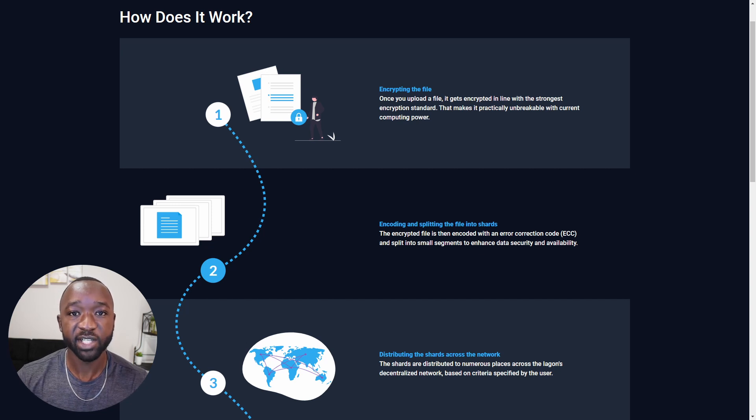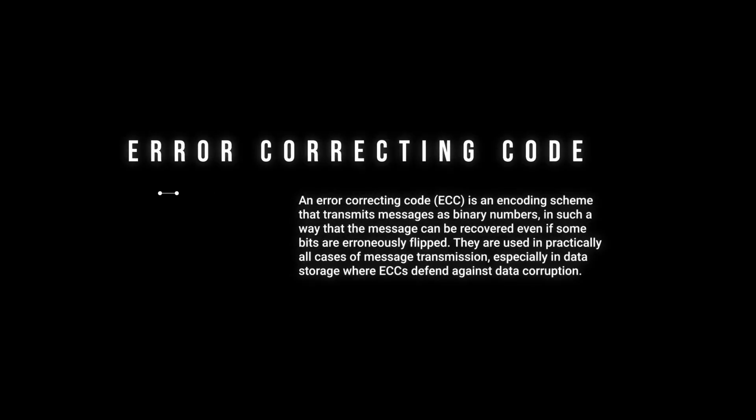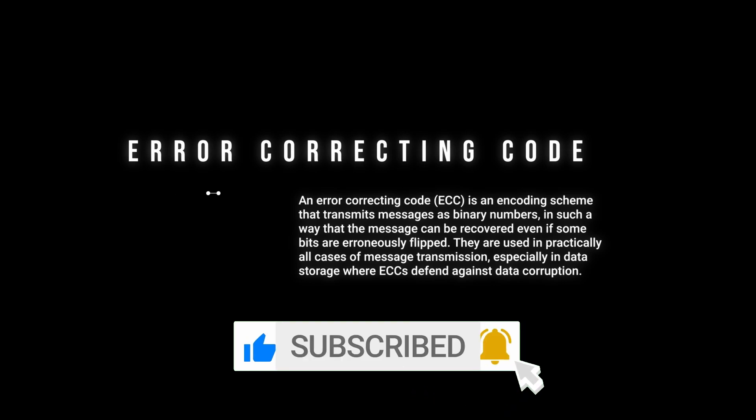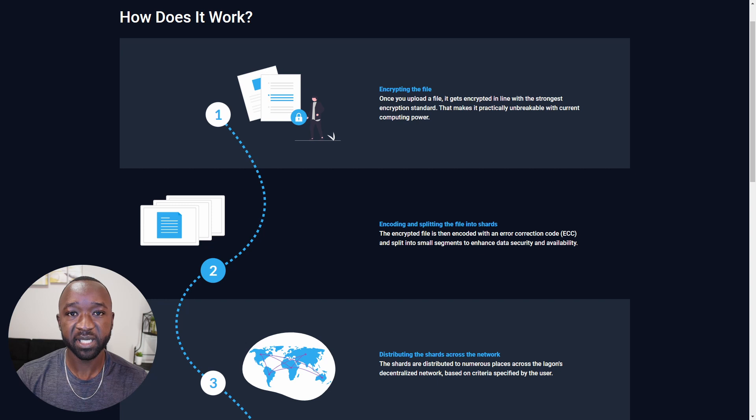Once your data or file is encrypted, it's then going to be encoded with error correction code. An error correcting code, or ECC, is an encoding scheme that transmits messages as binary numbers in such a way that the message can be recovered even if some bits are erroneously flipped. ECCs are used in practically all cases of message transmission, especially in data storage where they defend against data corruption. Once your data is encrypted and encoded, it's then going to be split up into shards and distributed across the Iagon network based on criteria given by the user.